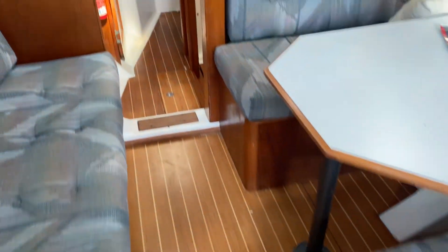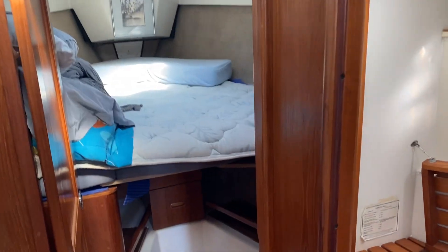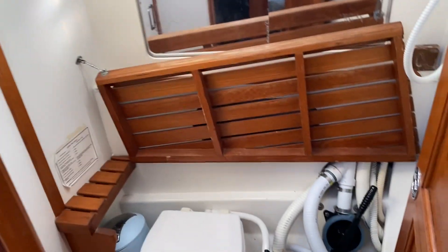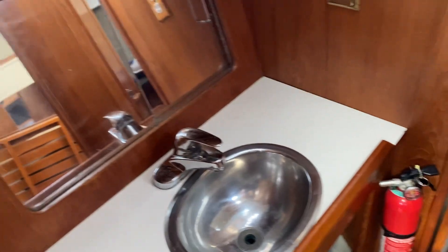As you move forward in the boat, you've got another stateroom forward. Over by the V-berth stateroom, there's a head with a shower facility. It has a holding tank, a manual marine toilet, and on the port side a vanity sink and mirror.